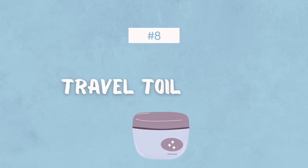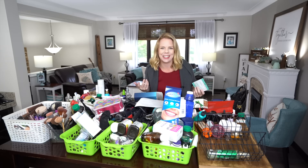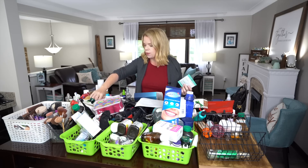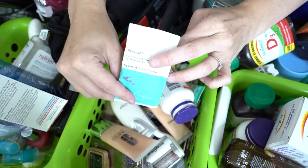Next is travel toiletries — anything you've bought for vacation, or samples. I go to Sephora and they give me all these samples that I don't use. These things actually add up to a lot of clutter. You should have a basket for travel toiletries if you travel all the time, and anything that's little samples just sitting around has got to go.